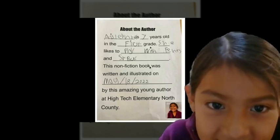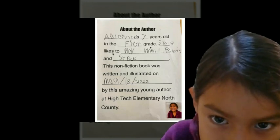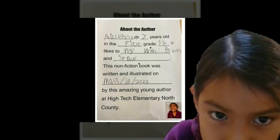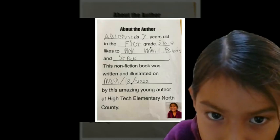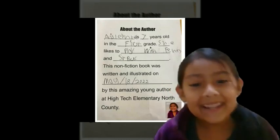Islany is seven years old and in the first grade. She likes to play with her friends and go to Starbucks.